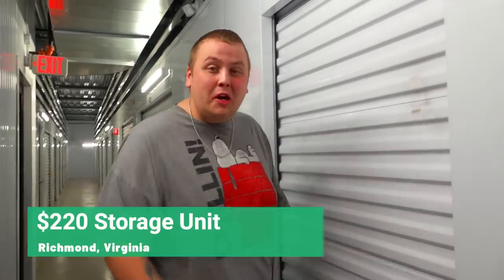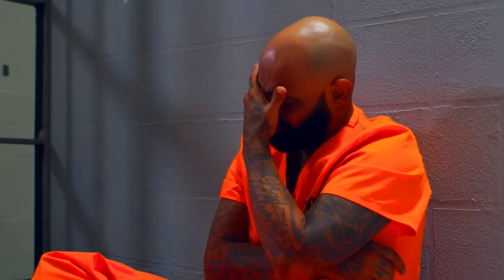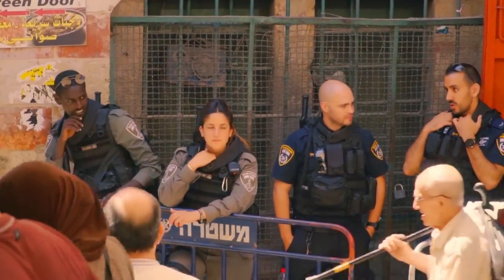We just bought this abandoned storage unit for $220. Check it out. I have a weakness when it comes to safes, and this one has a safe right inside. We also figured out this guy lost his storage unit because he was locked up for selling illegal substances to an undercover cop.